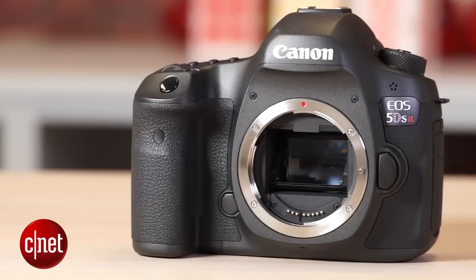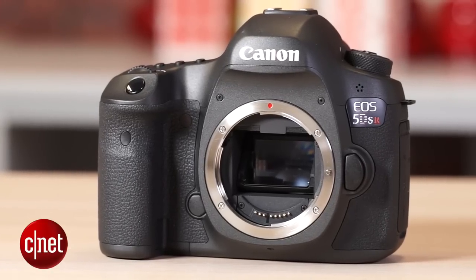The Canon 5DS and 5DSR will be available globally in June with pricing released closer to the date. For more information, check out CNET.com.